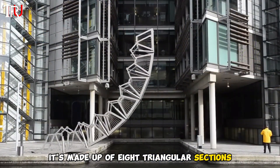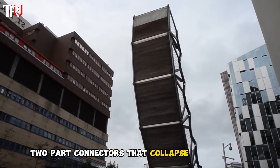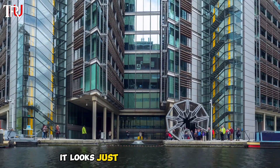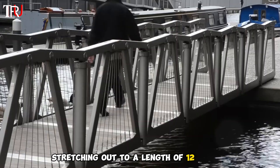It's made up of eight triangular sections hinged at the walkway level and linked above by two-part connectors that collapse towards the deck, thanks to hydraulic cylinders mounted vertically between the sections. When fully extended, it looks just like your typical steel and timber footbridge, stretching out to a length of 12 meters.